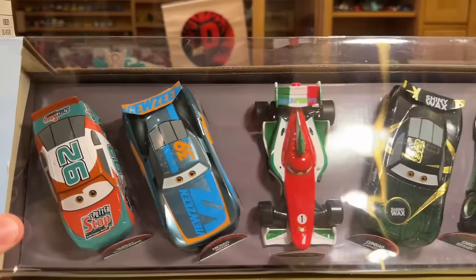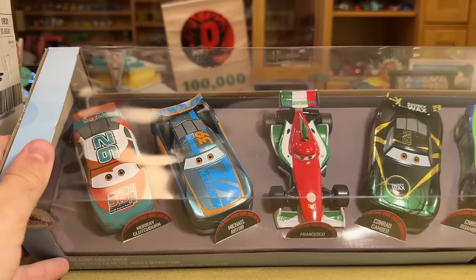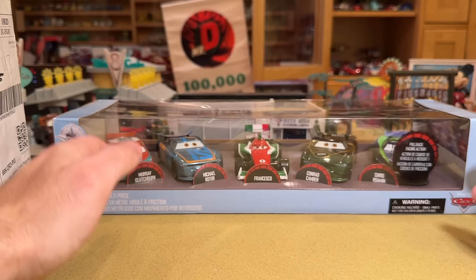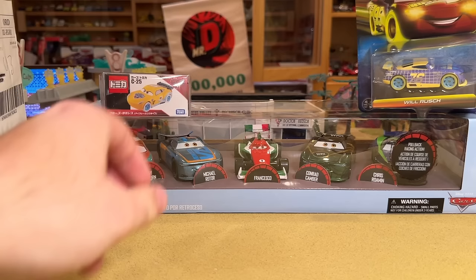To top it off, the top of my Murray Clutchburn is just gross looking — it's got some dust on him, and that is on him, not on the plastic encasing. I'm just so tired of haggling with companies these days. I'm always on the phone with people trying to get my money back for something they messed up on, and I'm not going to go to battle over this. It's just not worth it to me and my time right now.